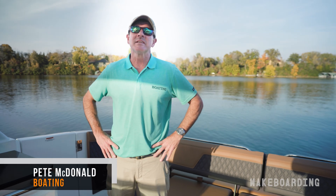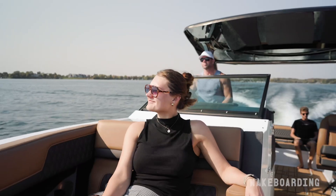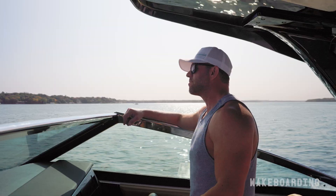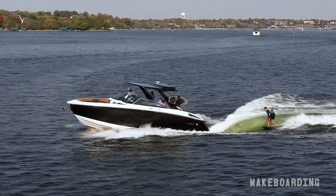Hi, I'm Pete McDonald with Boating Magazine, and today I'm on beautiful Lake Minnetonka, Minnesota aboard a Cobalt R33 Surf. It's a fantastic day boat that you can take and enjoy with your family on the water, but it also features the Volvo Penta Twin Forward Drive package, which means you can surf behind it. It adds a whole other dimension to your day on the water.